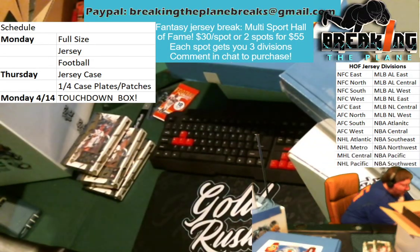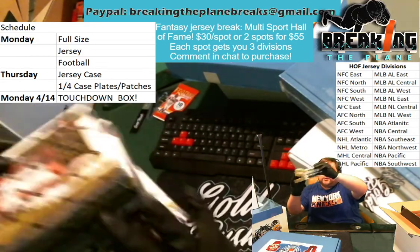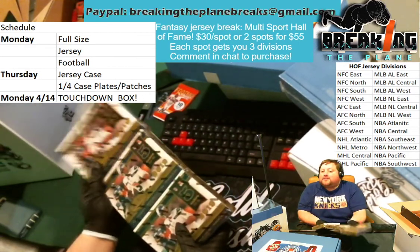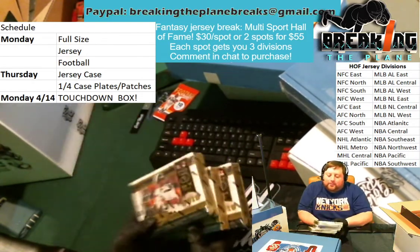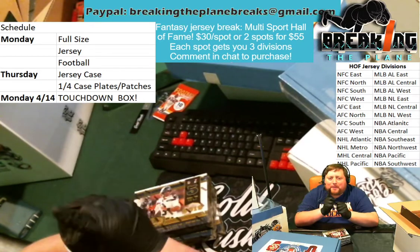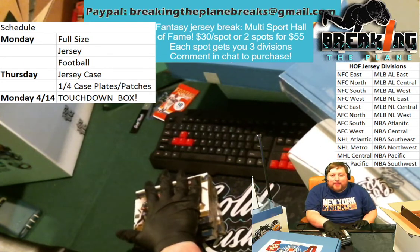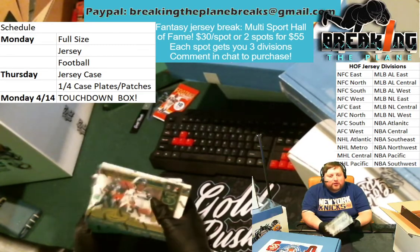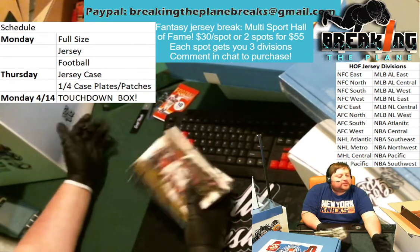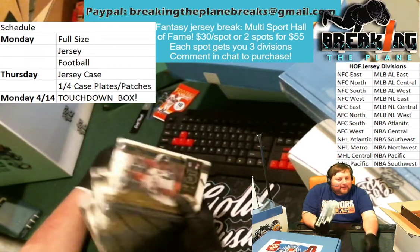Also, our first venture into cards. On Thursday, we'll be breaking a quarter case of Plates and Patches, with Russell Wilson gracing the cover of that 2019 Plates and Patches. When we break Plates and Patches, it's five cards per box with one pack per box — five cards because these are fantastic hits. Every card is serial numbered. You're going to have one with a sick patch, another with an auto, and then a one-of-one plate. A plate is what they use to print all the other cards — you're getting a special one-of-one plate in each box of Plates and Patches by Panini. Quarter case — our first venture into cards. Memorabilia is our bread and butter, but right now in the offseason we're diversifying a bit, doing cards and multi-jersey breaks to give us some variety.